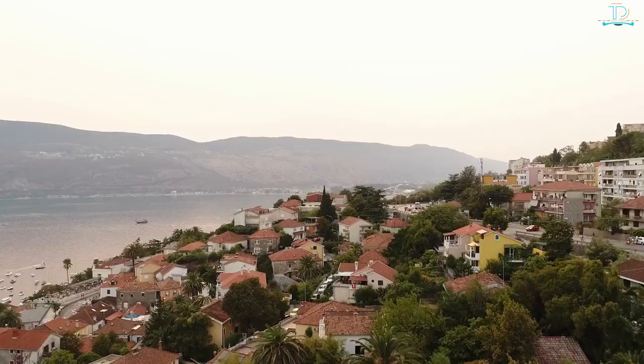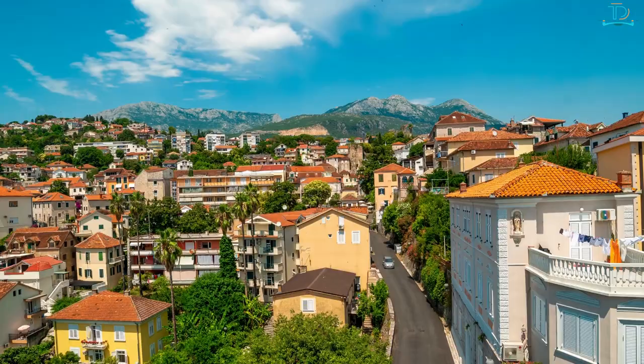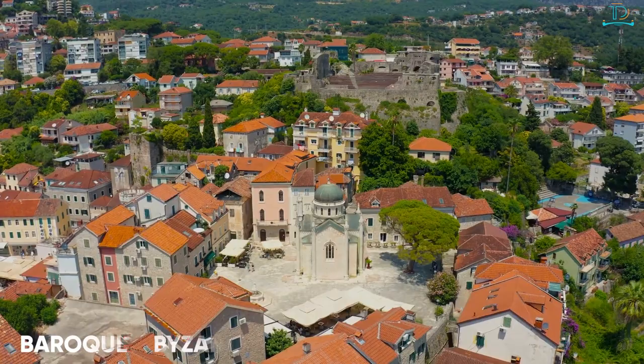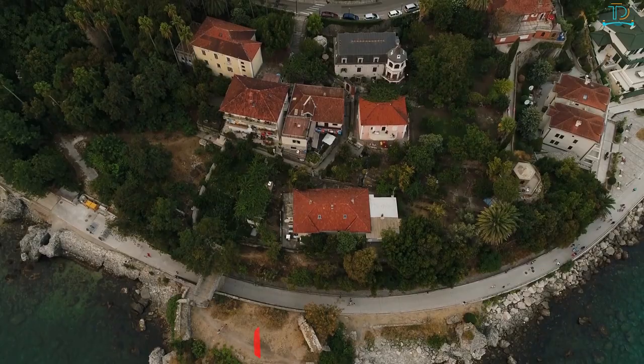Number 10: Herceg Novi. This seaside town is Montenegro's northernmost and lies close to the Croatian border. Known as the city of flowers, it boasts an impressive array of flora. The architecture has been influenced by Baroque, Byzantine, Roman, and Oriental styles. Kick back under a fragrant citrus tree, or rent a kayak and traverse the Bay of Kotor to explore Risan, the fishing village opposite Herceg Novi.